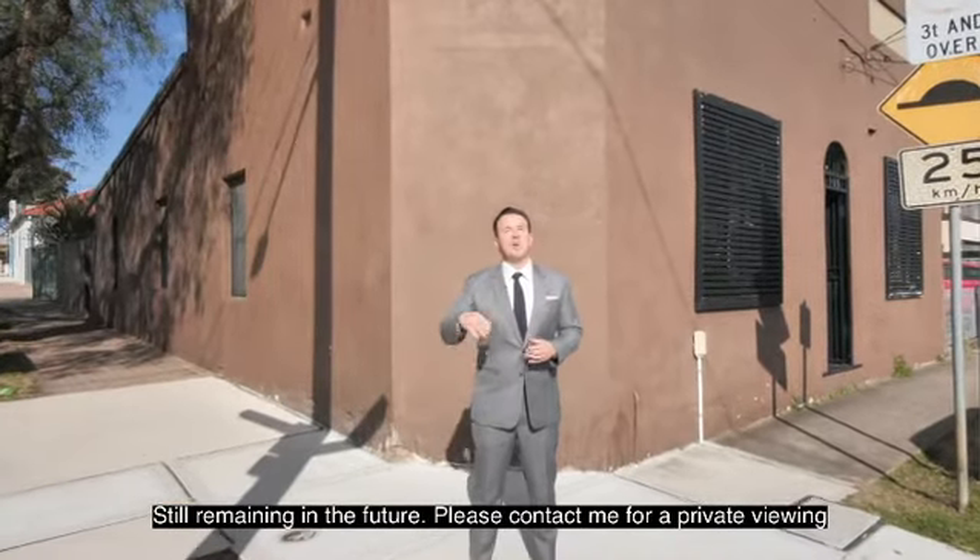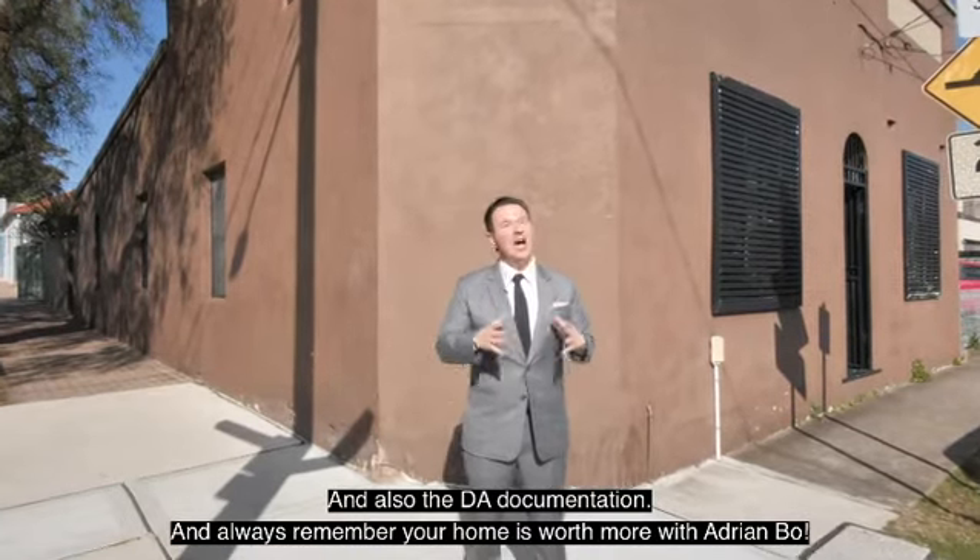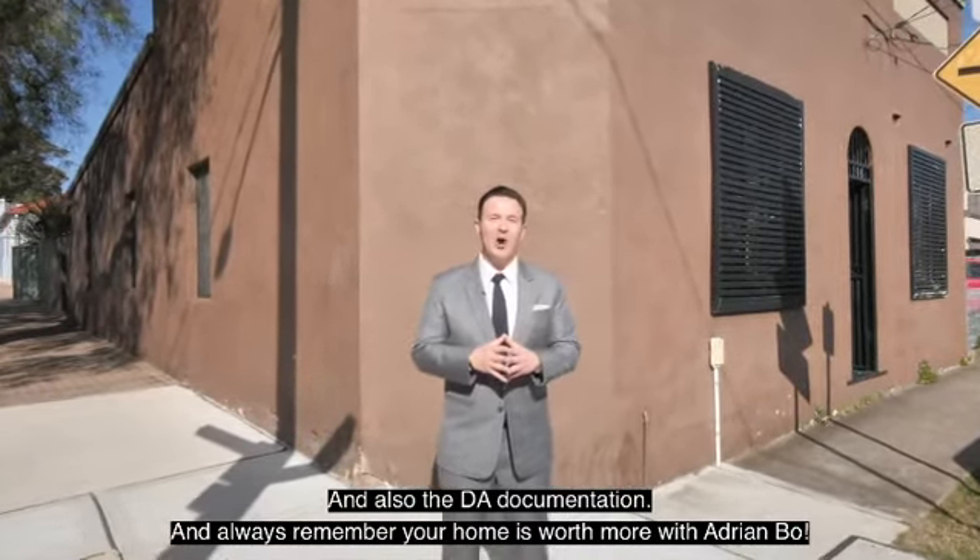Please contact me for a private viewing and also the DA documentation, and always remember — your home is worth more with Adrian Bowe.